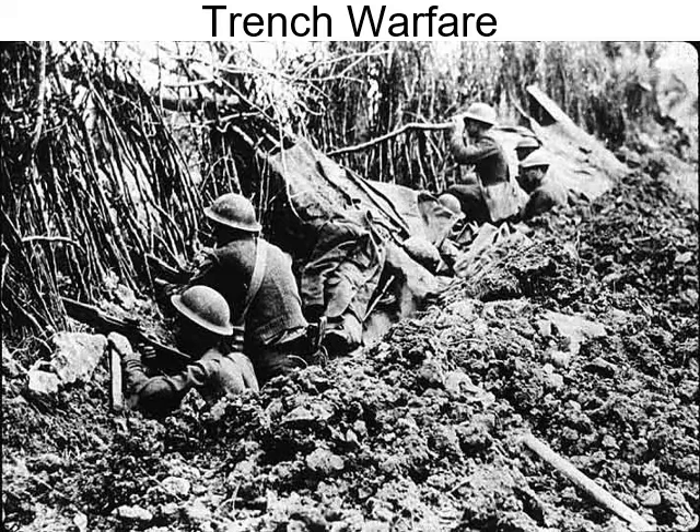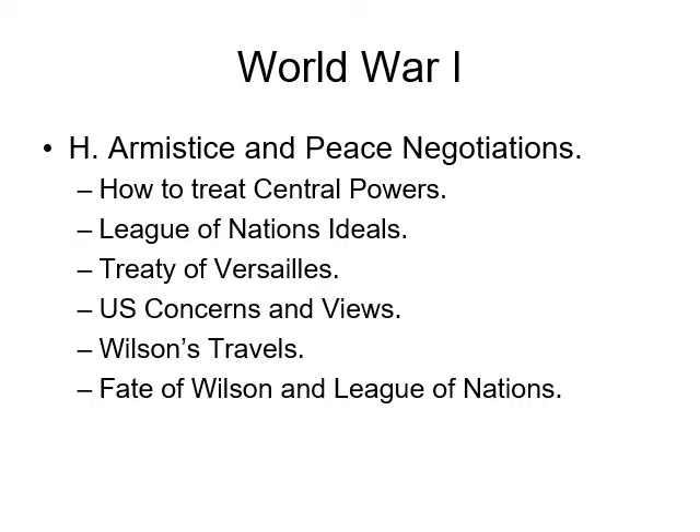The Germans asked for a ceasefire, understanding that if the war continued their country would be invaded and they did not have what it took to defend their homeland. So on November 11th, 1918, the Germans raised the white flag and called for an armistice — a ceasefire — and the fighting of World War I came to an end.